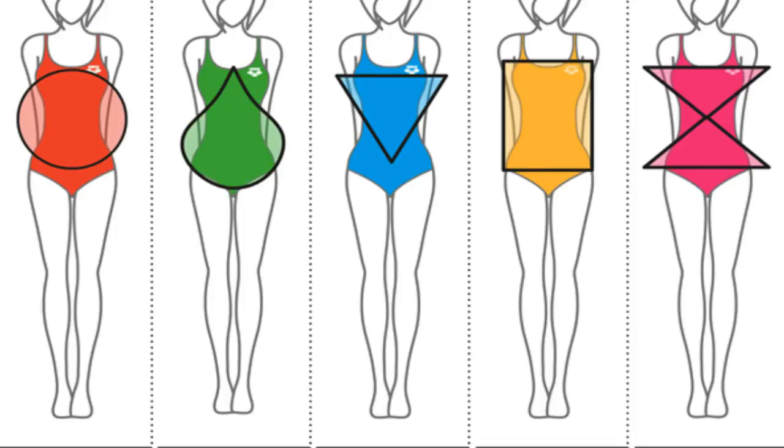Second up, we have the apple shape body type. Apple shape means your waistline is not defined and you have a round silhouette. Typically your bust, waist, and hip measurements are very similar, and most of your weight is in your torso.